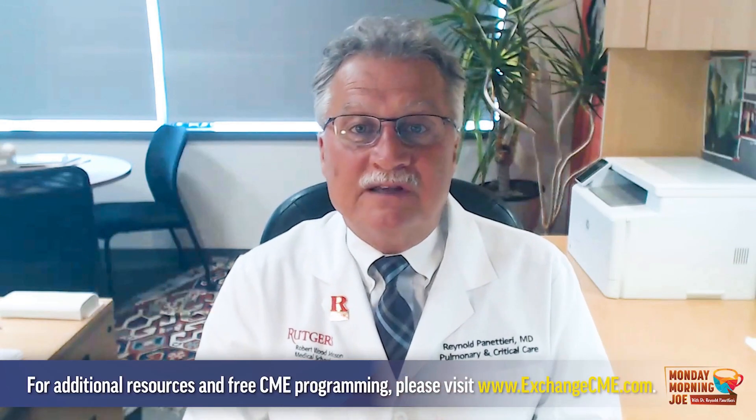Thank you for joining me today. Remember to check back frequently for new episodes in this series on the Exchange CME YouTube page. You can also visit ExchangeCME.com for free access to other CME programming in a variety of therapeutic areas. Thanks again, and we'll see you on the next episode of Monday Morning Joe.